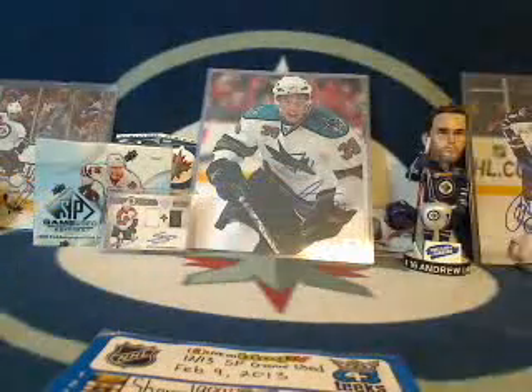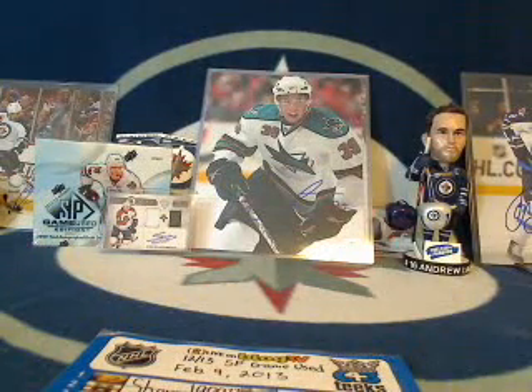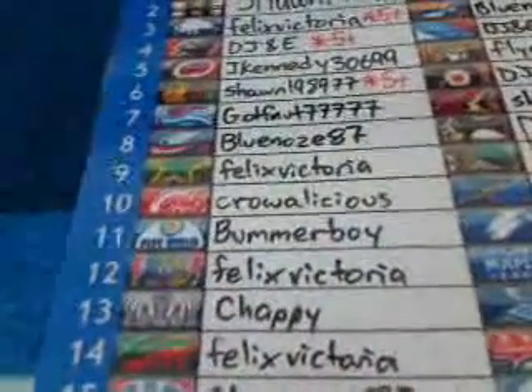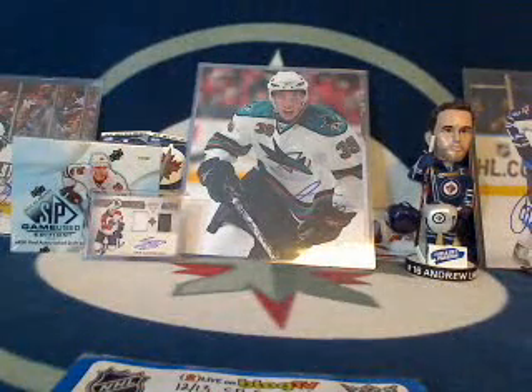Let's spin the wheel — whatever team it lands on is going to get their team refunded for this break. The winner of the refund is the Edmonton Oilers. Congratulations to Bummer Boy, you're going to get your Oilers refunded for this break.